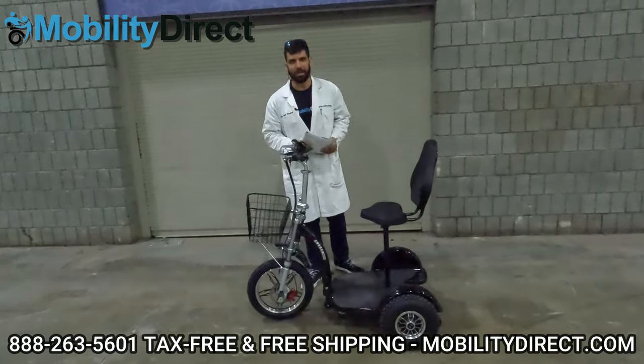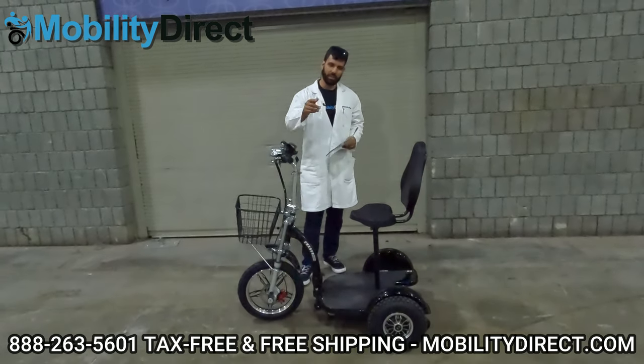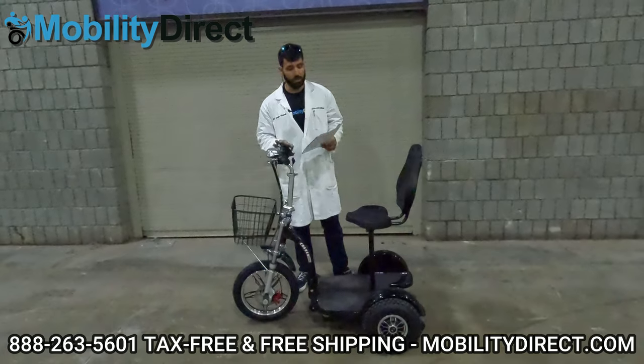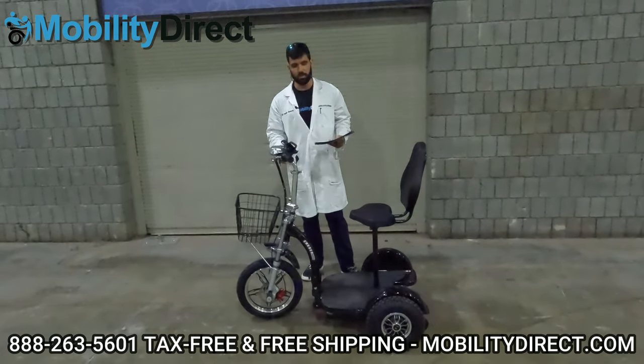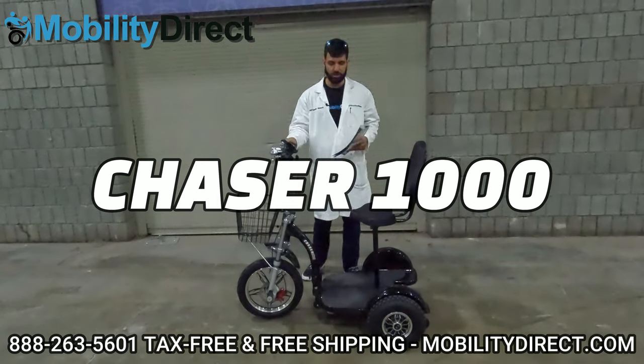Hi everybody, I'm Sergio with Mobility Direct and welcome to our YouTube channel. Thanks for stopping by. In today's video, I'm pretty excited to show you a brand new scooter by Freedom Scooters called the Chaser 1000.